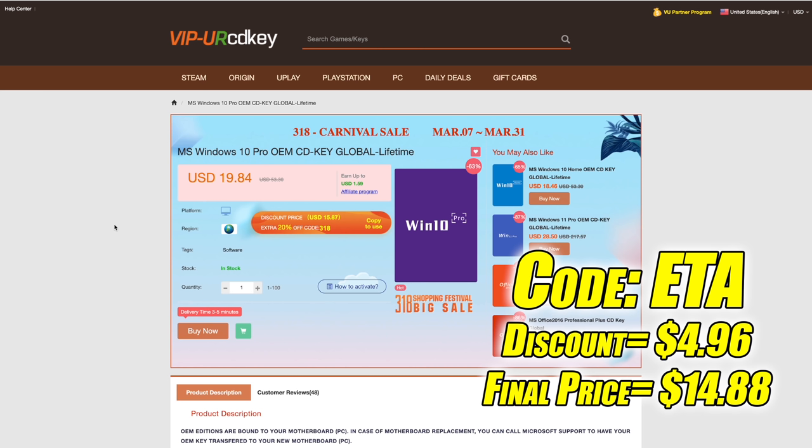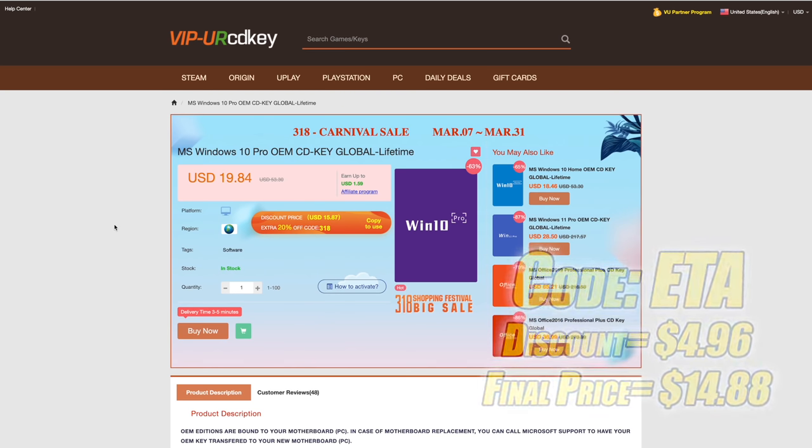you can change your GPU, RAM, hard drives, or CPU. The only thing that'll stop this key from working in the future is swapping out the motherboard. But they're definitely cheap enough. And another great thing about buying from here is they do accept PayPal.